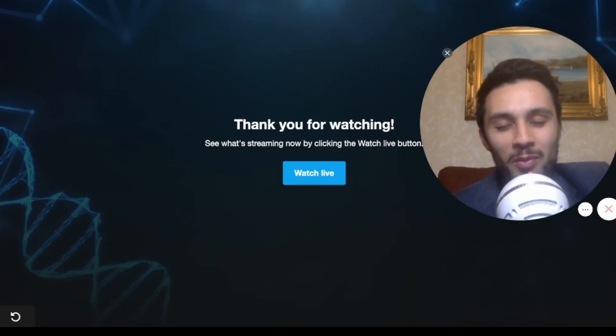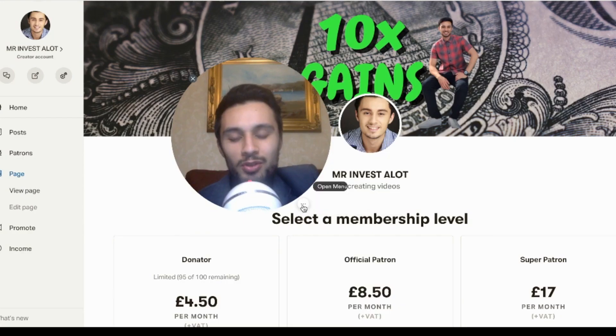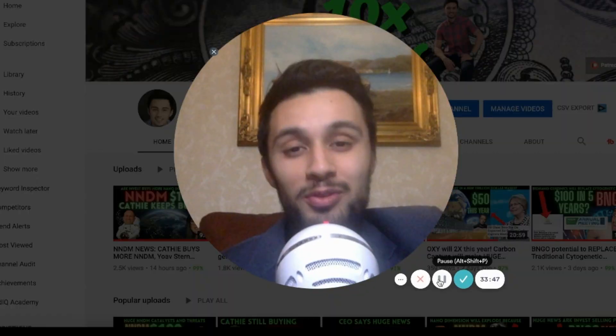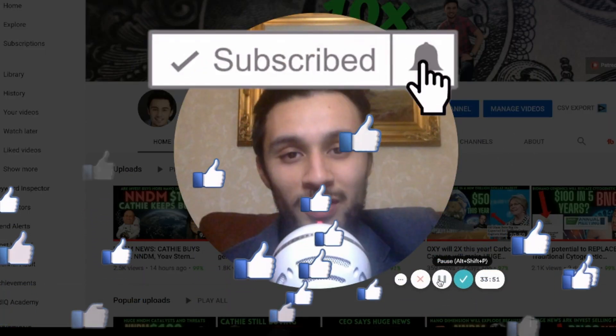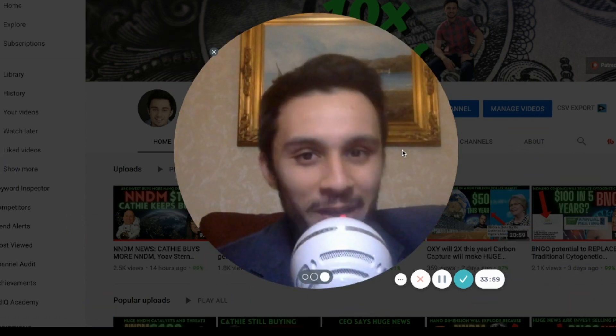Guys, drop me some comments, tell me your thoughts — what did you manage to pick up from this? If you're able to join my Patreon to help me pay for events like this, please join. Or join channel memberships for only 99 cents a month. If you're unable to, just hitting like and clicking subscribe means the world to me. Thank you so much for your love and support. Mr. Vesela over and out.